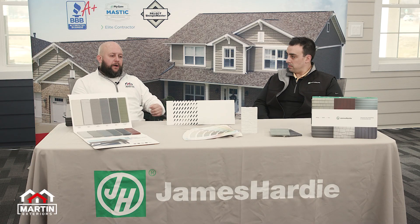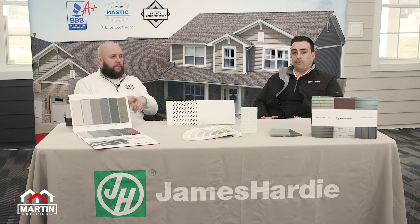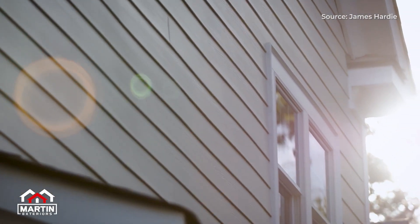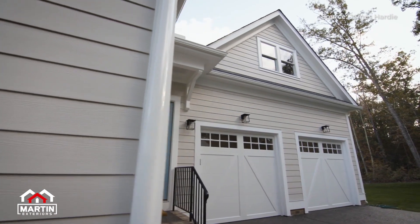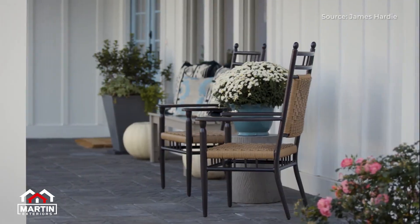How does it look, what does it cover, how long does it last, and what can a homeowner expect if they run into a warranty issue down the road? Hardy's got two different warranties. One is for the substrate of the product — your actual product is going to be covered for 30 years non-prorated. So from day one to year 29, day 364, your product is covered at 100%. That covers cracking and any type of substrate issues you're going to run into.